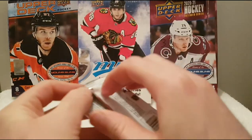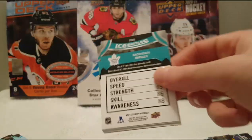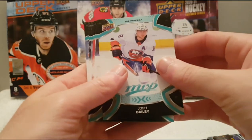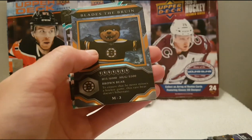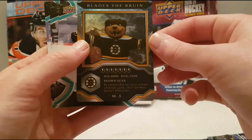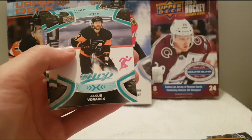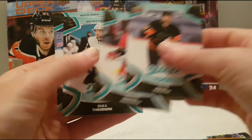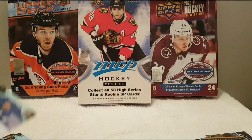Okay guys, final pack. Josh Bailey, Rasmus Dahlin, Mark Stone. We have Blades the Bruins — mascot insert of the Boston Bruins. We have Jacob Voracek, Vincent Trocheck, Shea Theodore, and a Morgan Rielly Ice Battles.